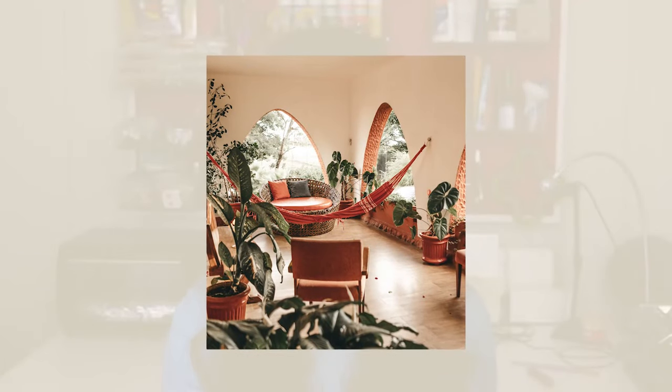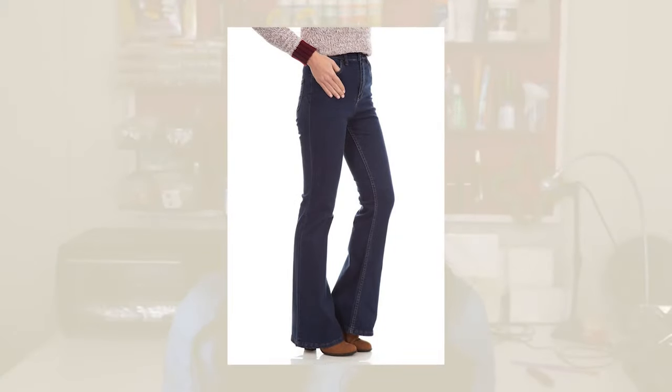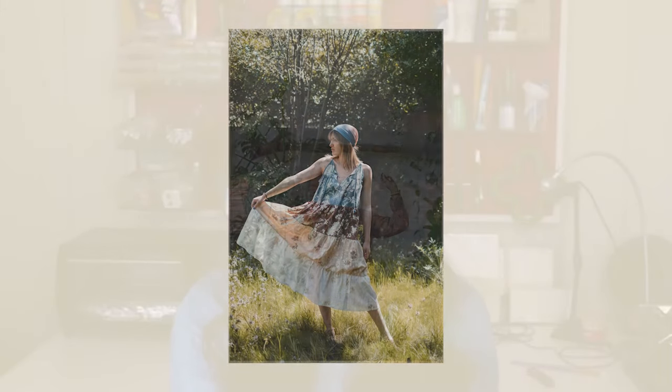But what if interior design and decor isn't really your thing? Boho chic fashion is also super trending right now. Clothing like flare jeans, long and flowy fabrics, and mixed prints are very popular and sought after.